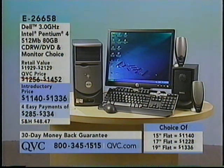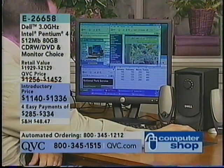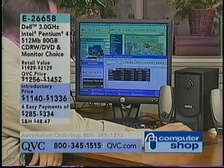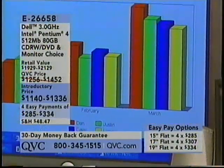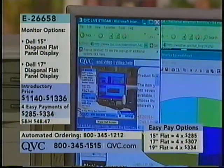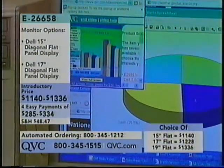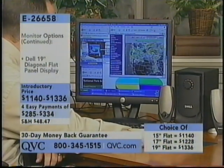The 15-inch flat panel monitor is yours for an introductory price of $1,140 or four monthly payments of $2.85 — we only have less than 50 of those. The 17-inch flat panel monitor with over three dozen software titles is $1,228 — four monthly payments of $3.07; we now have less than 150 of those. And the big 19-inch monitor out here in front is $1,336 — four monthly payments of $3.34, less than $200 a month. This is a great value on this computer.